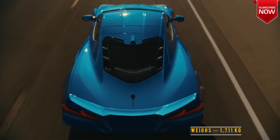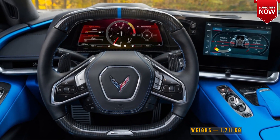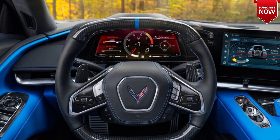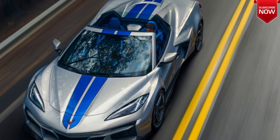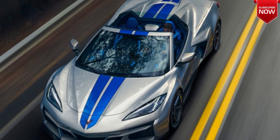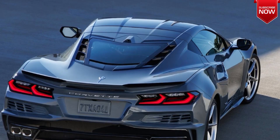The new Chevrolet Corvette E-Ray weighs 1,711 kilograms, which is more than the track version of the Z06 at 1,557 kilograms. Outwardly, the car is distinguished by a new body kit and has become noticeably wider.